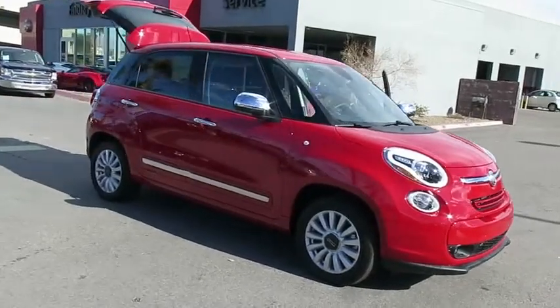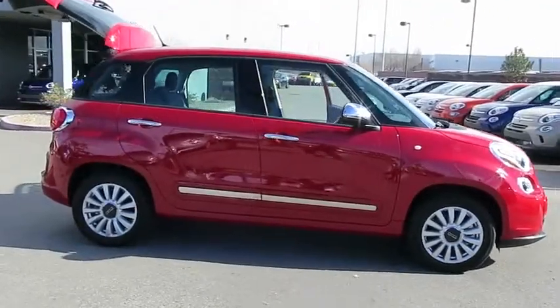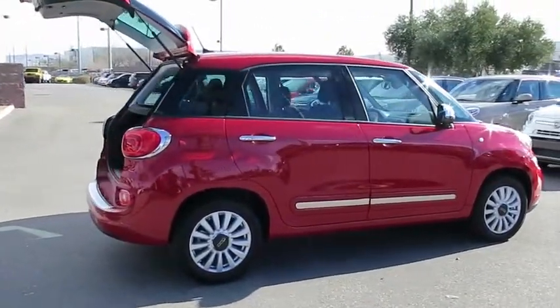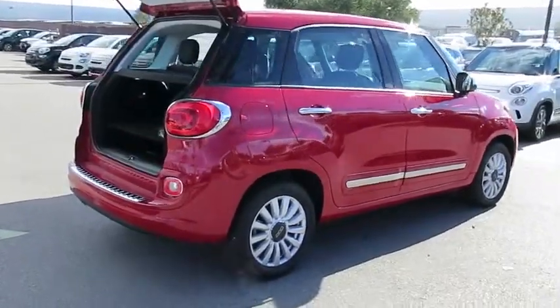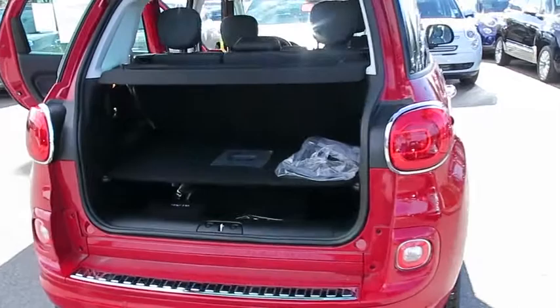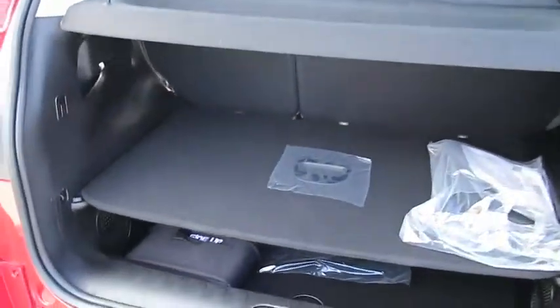2015 Fiat 500. The Fiat 500 offers three exciting models infused with style, technology, and convenience features to make life on the go more personalized and comforting. And with so many original ways to personalize every Fiat 500, your individuality will be recognized wherever you go.